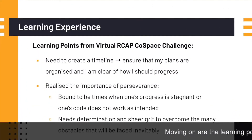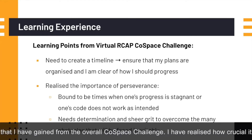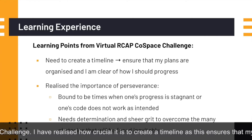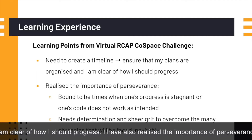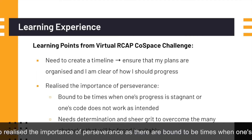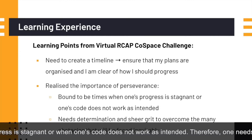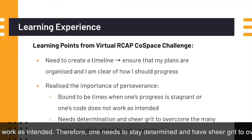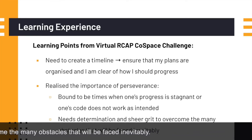Moving on are the learning points gained from the overall Cold Space challenge. I have realized how crucial it is to create a timeline, as this ensures that my plans are organized and I am clear on how I should progress. I have also realized the importance of perseverance, as there are bound to be times when one's progress is stagnant or when one's code does not work as intended. Therefore, one must stay determined and have sheer grit to overcome the many obstacles that will inevitably be faced.